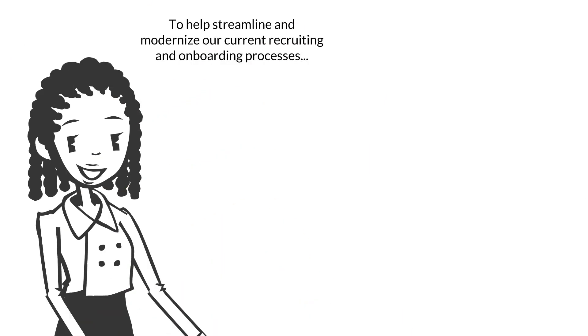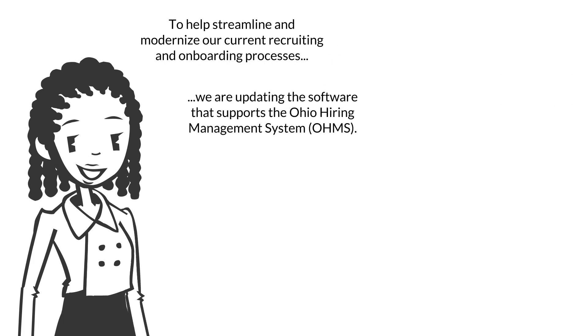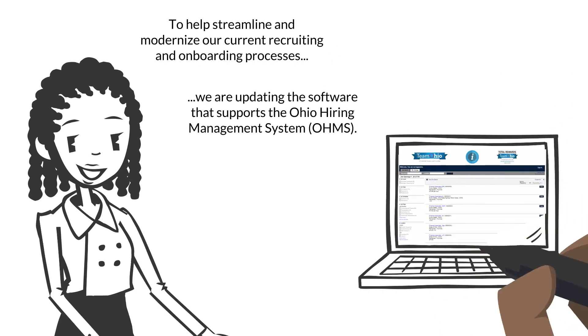To help streamline and modernize our current recruiting and onboarding processes, we are updating the software that supports the Ohio hiring management system.